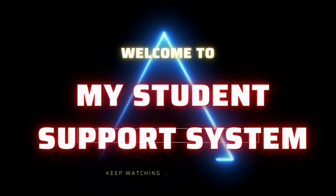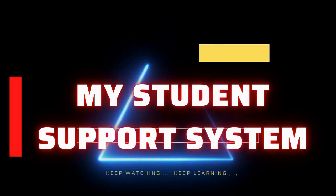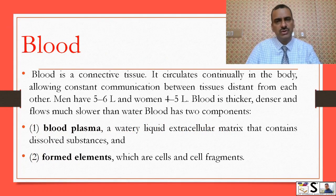This is my student support system. What is blood? Blood is a connective tissue. It circulates continuously in the body, allowing constant communication between tissues distant from each other.